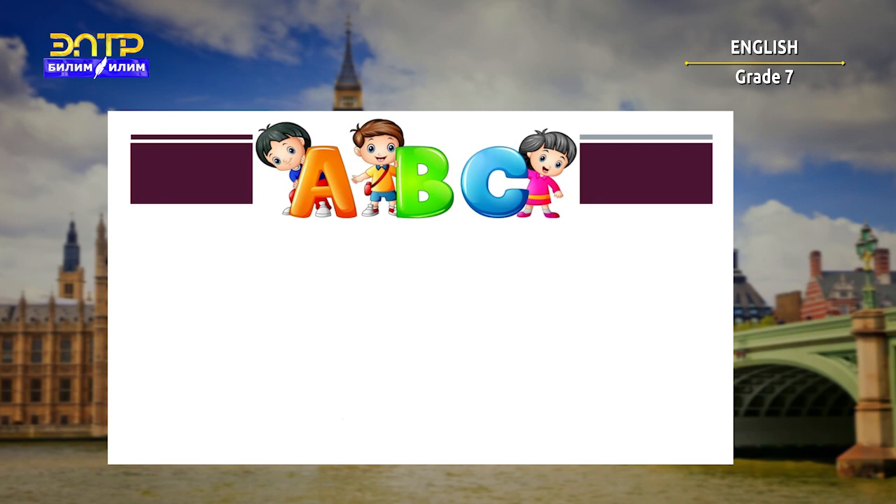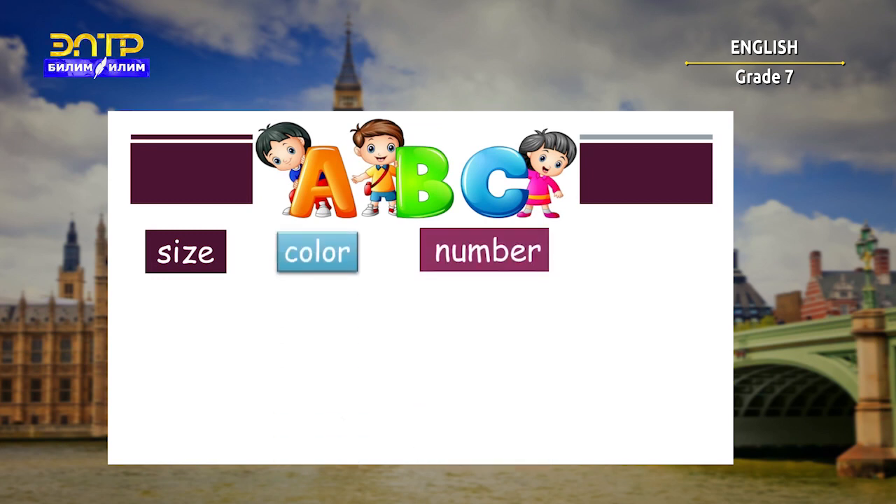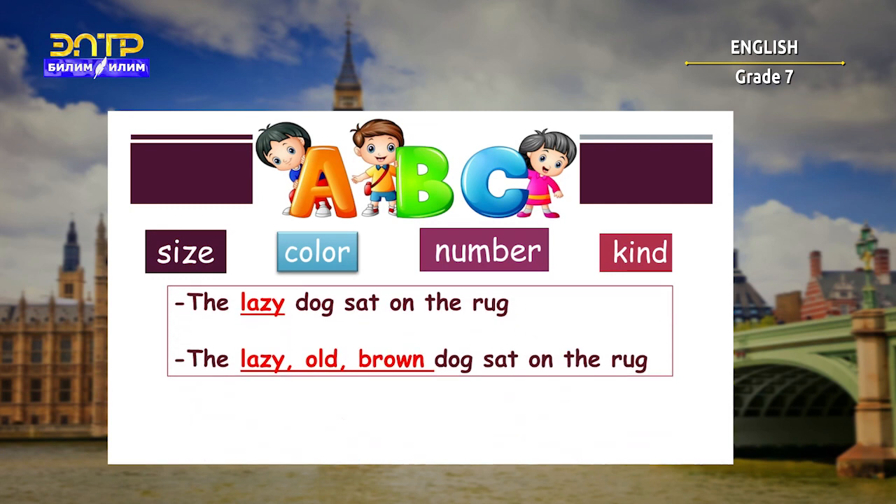Adjectives describe nouns in terms of such qualities as size, color, number, and kind. For example: 'the lazy dog sat on the rack' or 'the lazy old brown dog sat on the rack.'